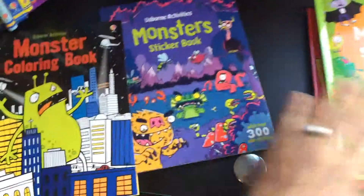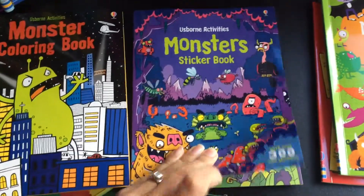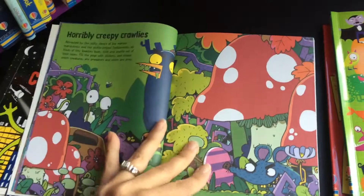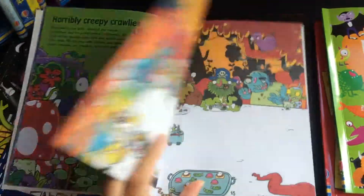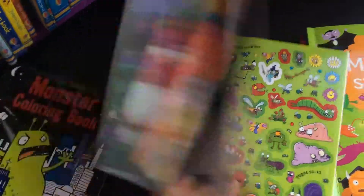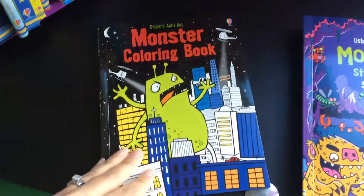This next one has 300 stickers. It's a lot more detailed but the same idea — the layout gives a little bit more of a story that goes along with it, and in the back they choose their stickers to match. And this last one is a coloring book.